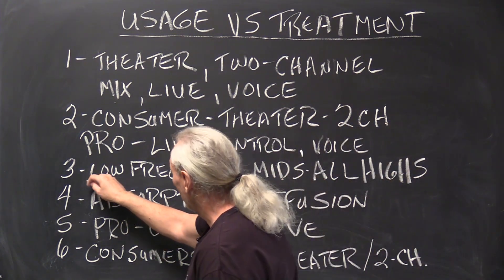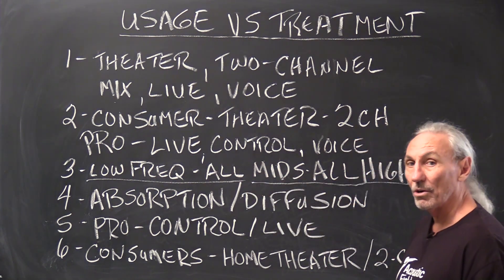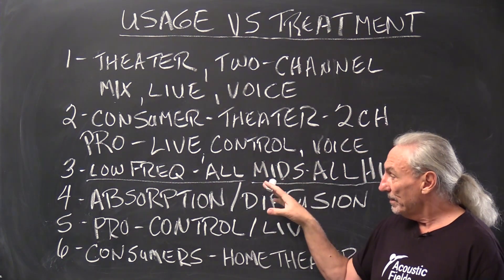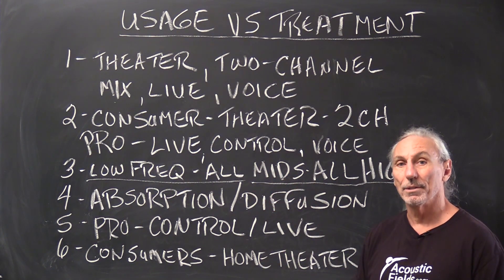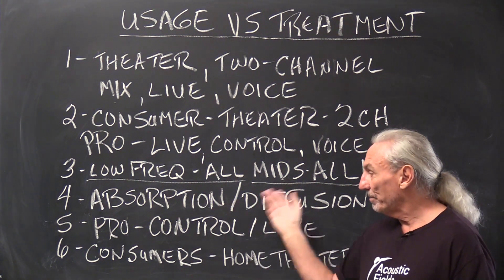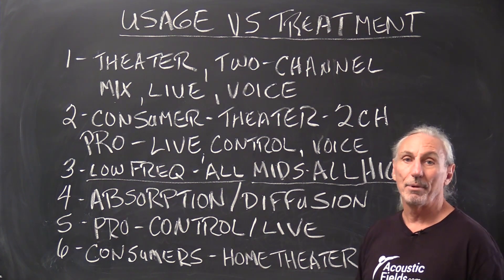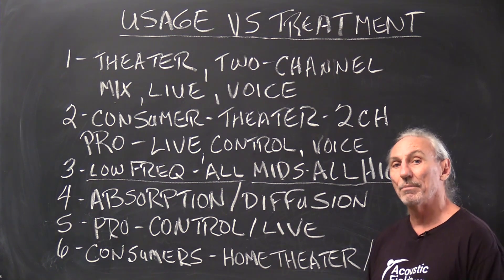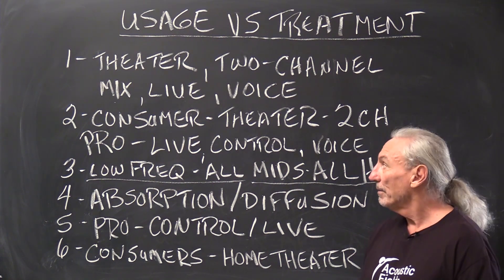Low-frequency energy must be managed in all usages, and the same goes for mids and highs — because those are the three areas the microphone hears and that's what we have to address. We only have two technologies: absorption and diffusion. There are all kinds of hybrids out there and companies give fancy marketing names to these basic two types, but that's all we have.